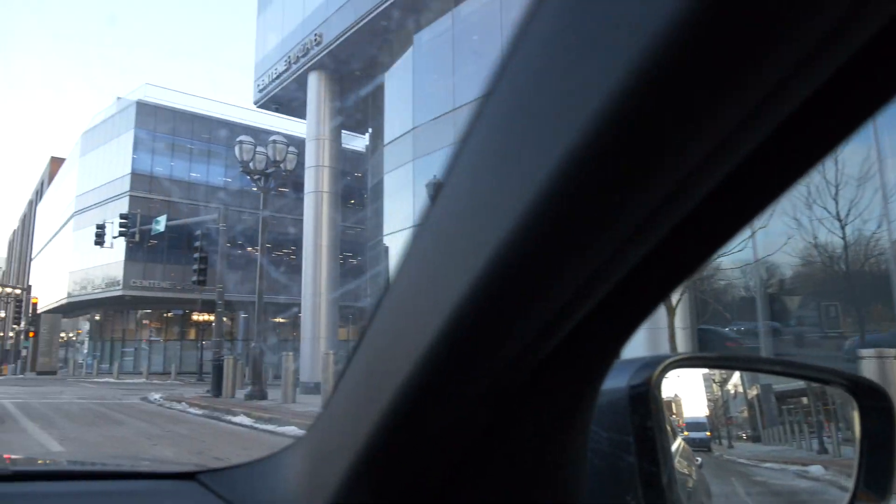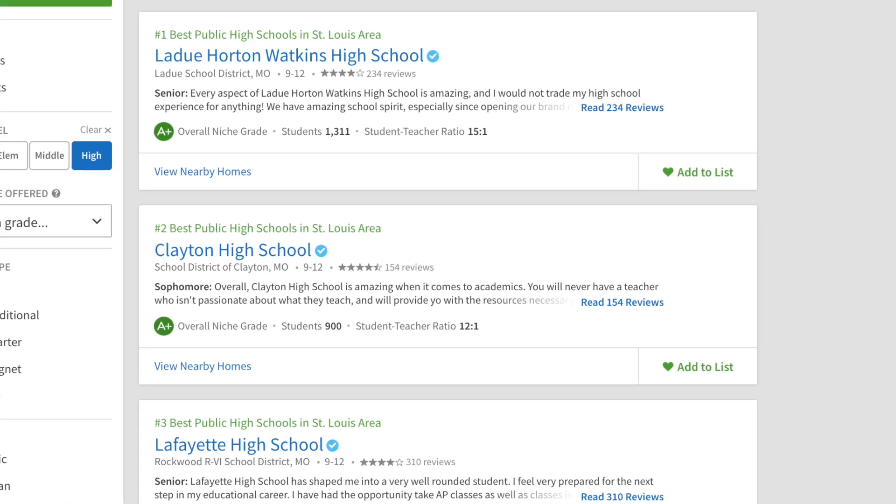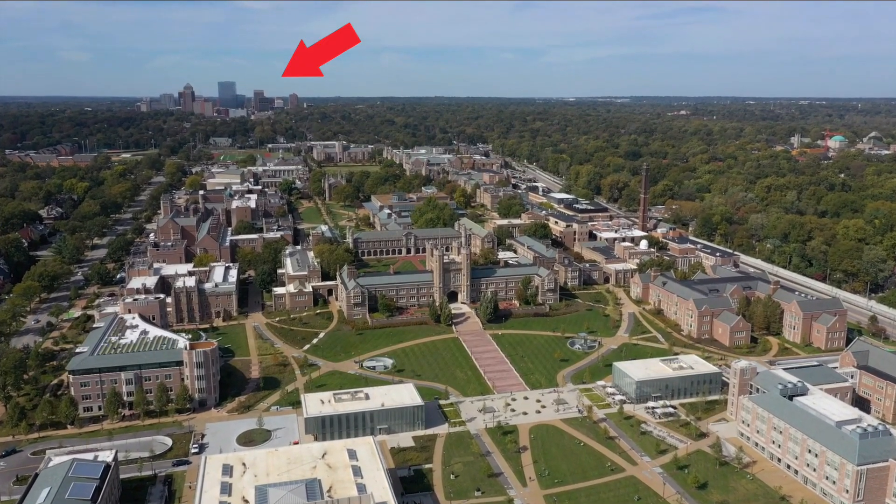The food scene in Clayton is a huge selling point, especially if you live within walking distance to downtown Clayton. Many places are a five to ten minute walk away. You've got fun casual places to eat with a friend or colleague, and also high-end fine dining — steakhouses, sushi bars, grills. Clayton really has the whole range of dining. Clayton is also home to one of the top public school systems in Missouri.